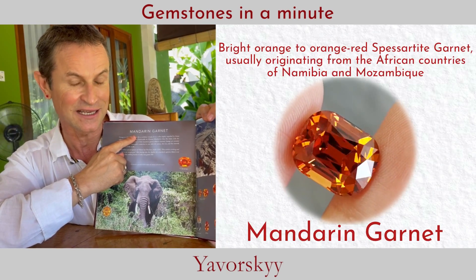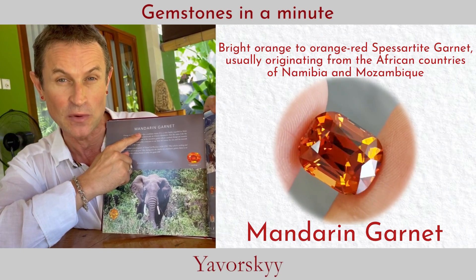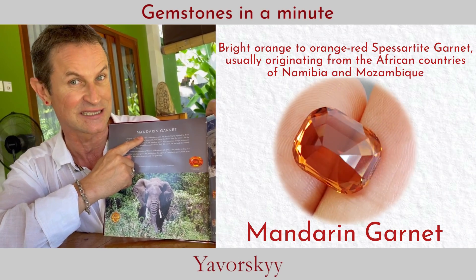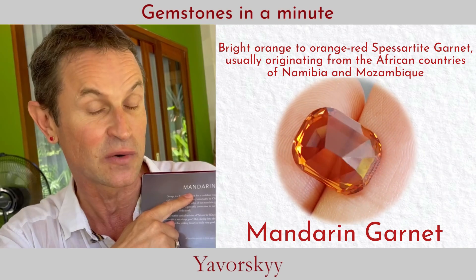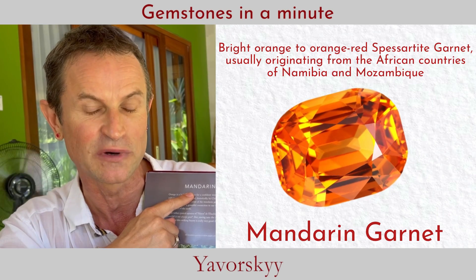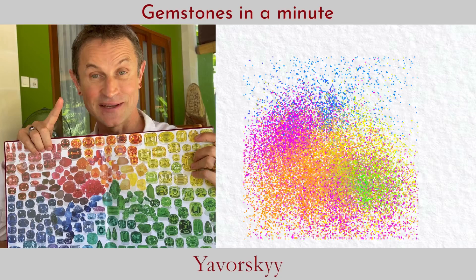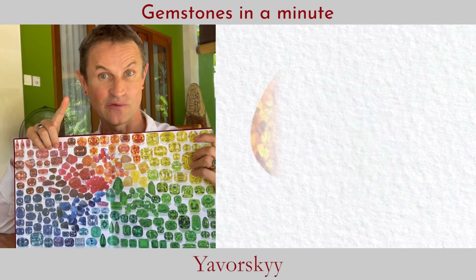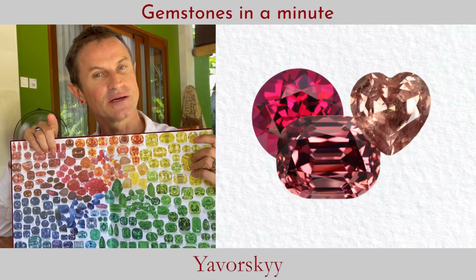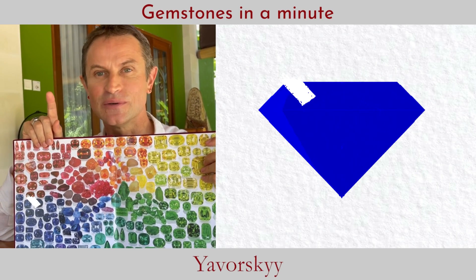Despite everything, I believe the rarest garnet — and the rarest gem on the planet — is mandarin garnet when it's pure orange to yellow with a slight pink inside. That combination is the rarest thing nature produces. Clean crystals of mandarin garnet from Nigeria are extraordinary.